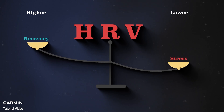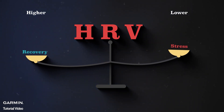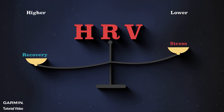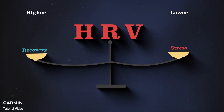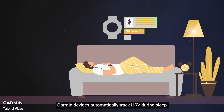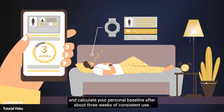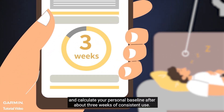Higher HRV is associated with parasympathetic nervous system dominance, signaling that your body is at rest, while lower HRV may indicate increased stress. Garmin devices automatically track HRV during sleep and calculate your personal baseline after about three weeks of consistent use.